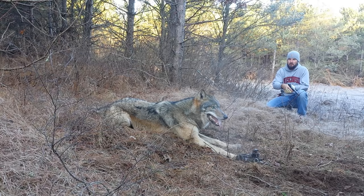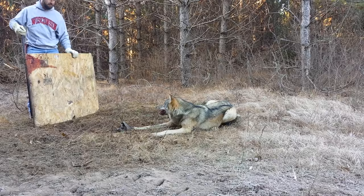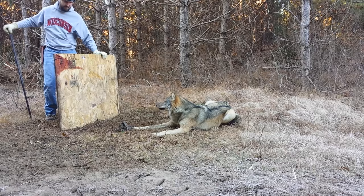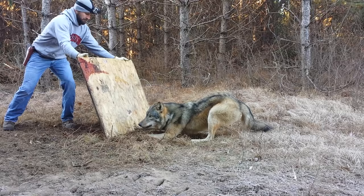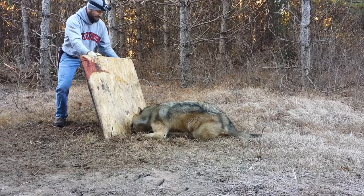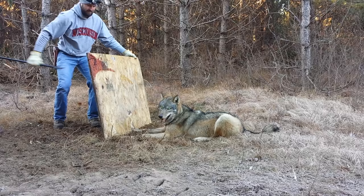I'm going to go ahead and get him out of the trap here and get him on his way. Watch yourself — really grab that board. Yeah, oh yeah, it's three and a half. This is why I should have handles on here. He's watching me, he's totally watching me.